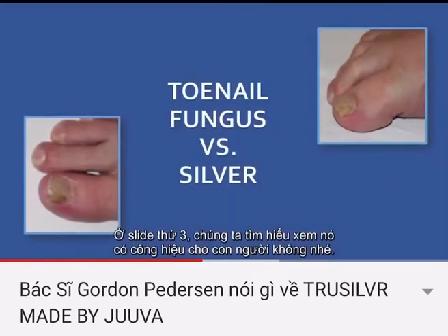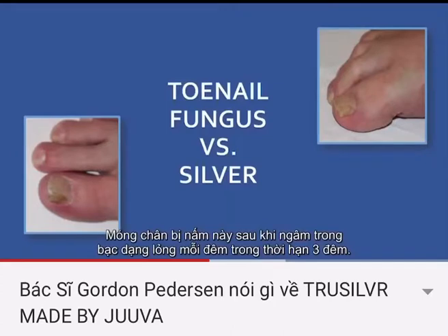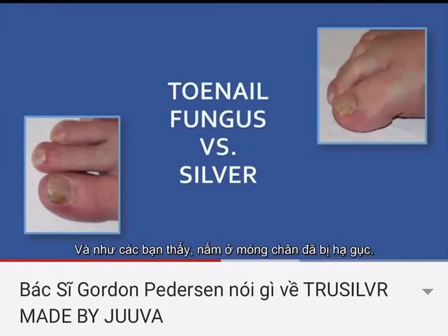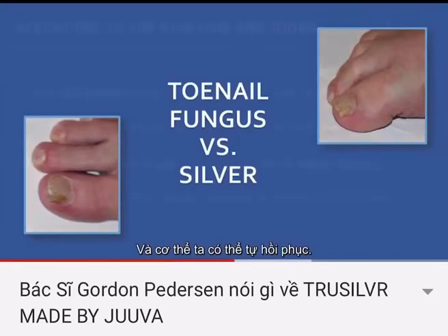On this third slide, we want to see that it works in humans. I've got a toenail fungus that had been soaked in liquid silver every night for three nights. As you can see, it's killed the fungus that was growing under the toenail. The toenail still has to grow out, but if you do this every other night, you can see that the fungus is being destroyed and the body can heal itself.